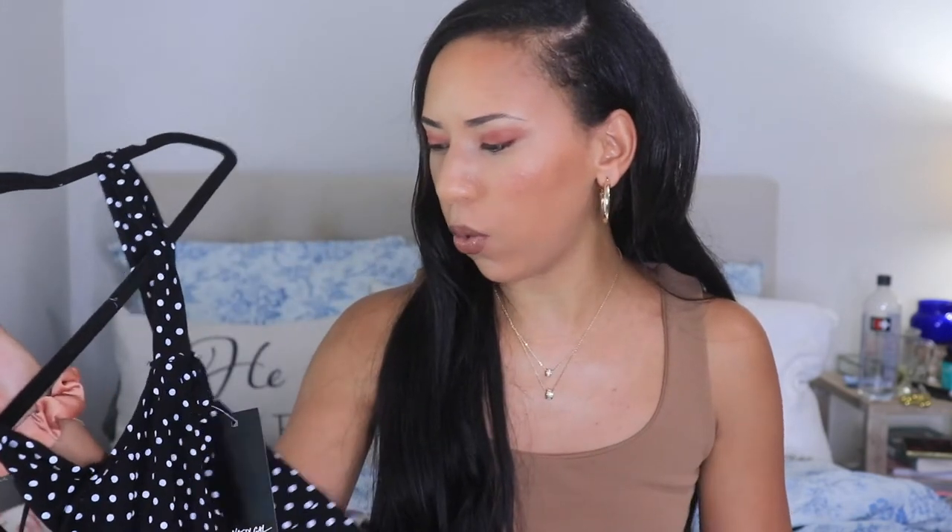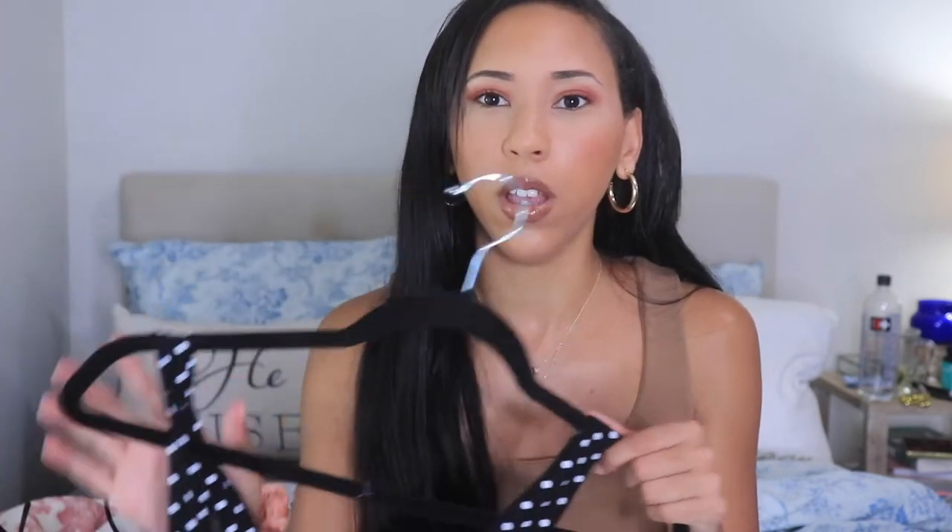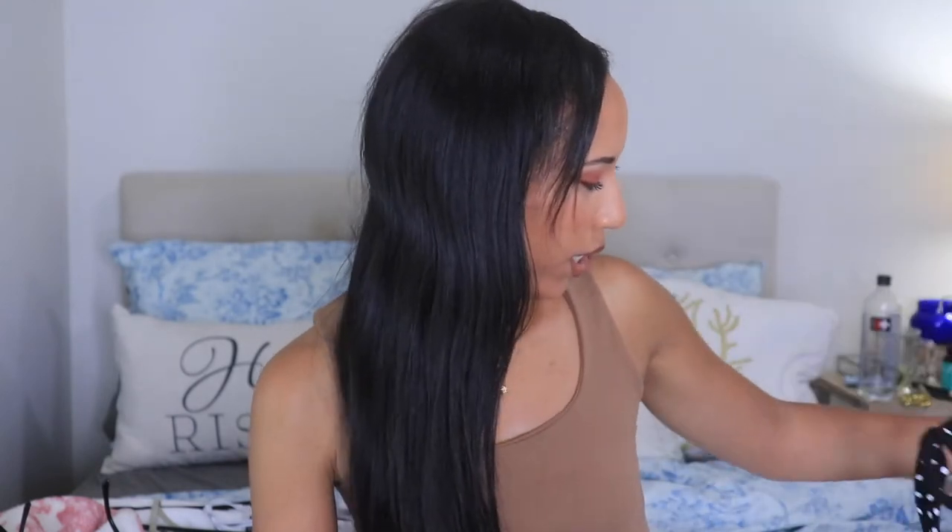You could also wear it with jeans or some cute shorts. That is the first piece.